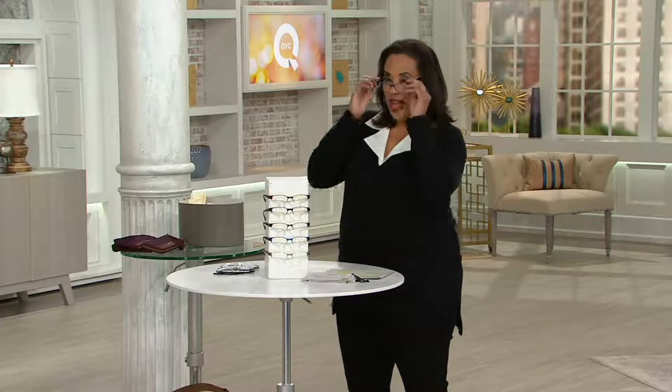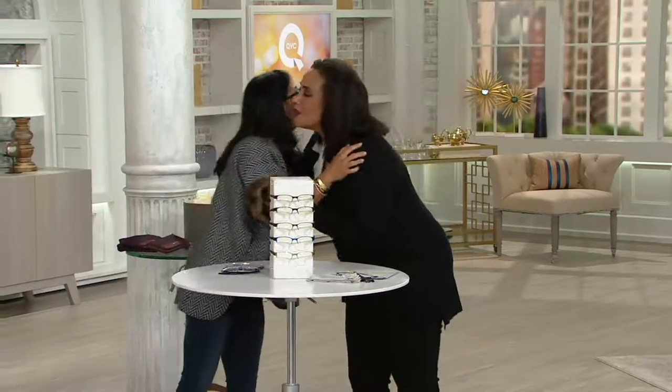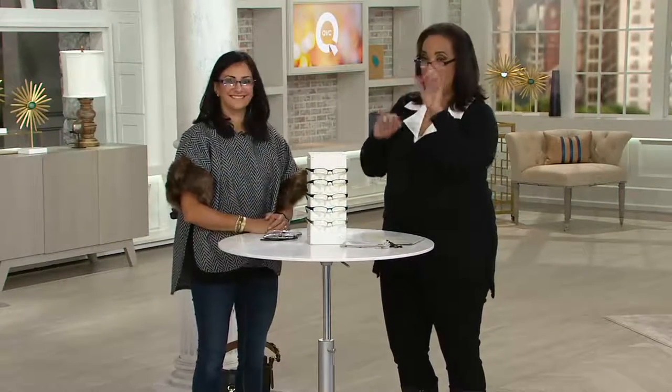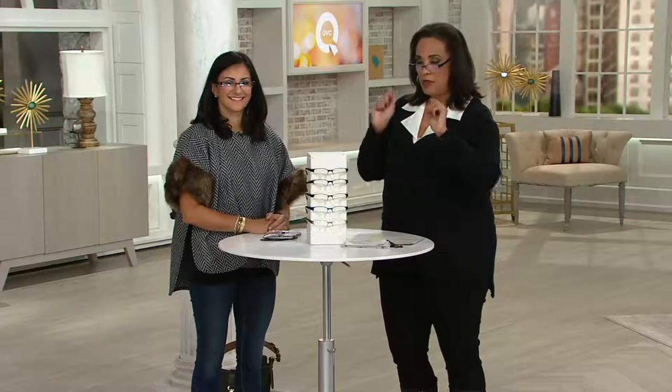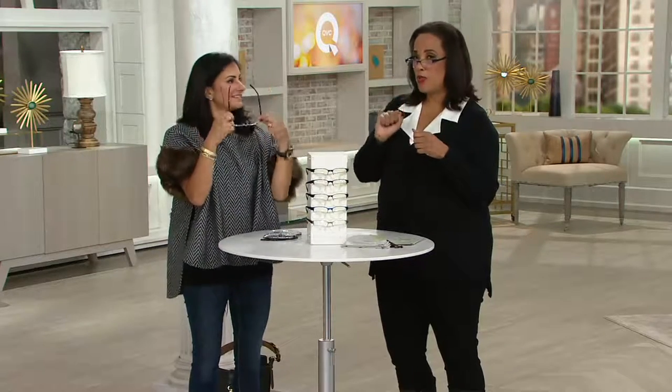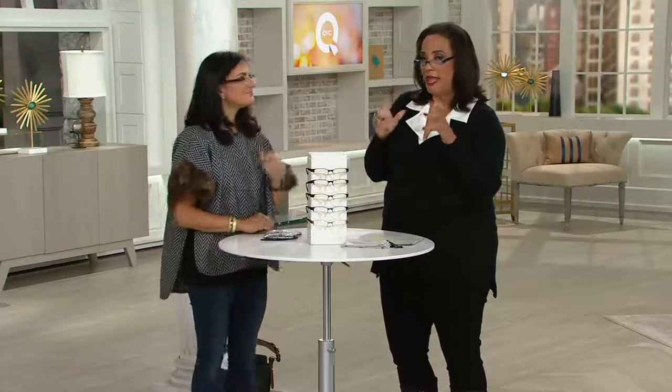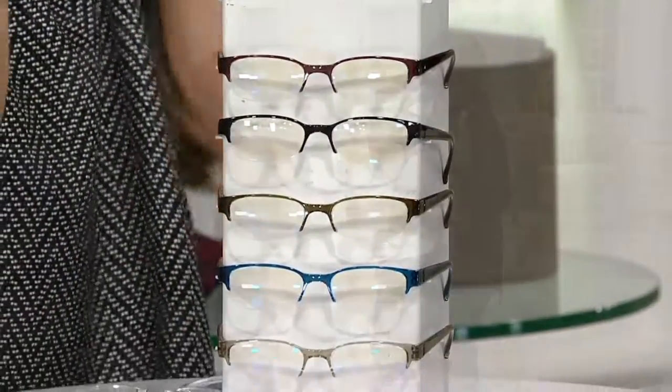Let me introduce you to Nikki Bashkoff, who is our expert when it comes to the accessory items we bring you from Tashin. I love when we have the Tashin readers — I have them. On my Facebook page I do something I call 'quote note,' where I do handwritten notes, and they always take a picture of the note with a pen and my readers, and many of them are often Tashin readers. People ask me where those readers are from, so the fact that we have a set of five today with a one-day-only price is outstanding.